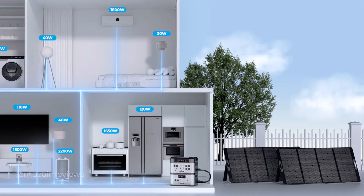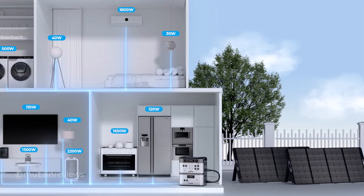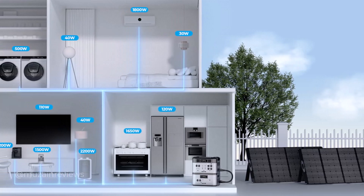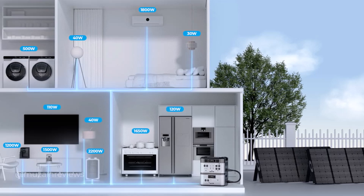With a massive 2048 Watt-hour capacity and a huge 2200 Watt AC output, the BP2000 conveniently powers most home appliances, from life essentials such as microwaves and refrigerators, to pro tools like power drills and electric saws.